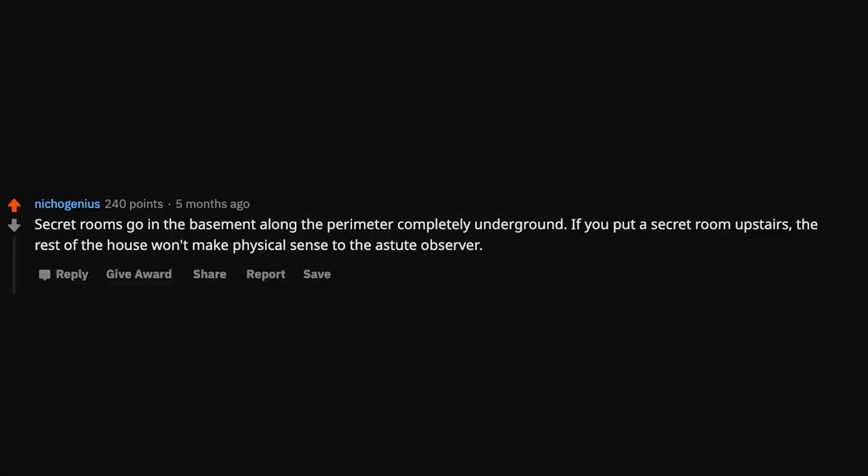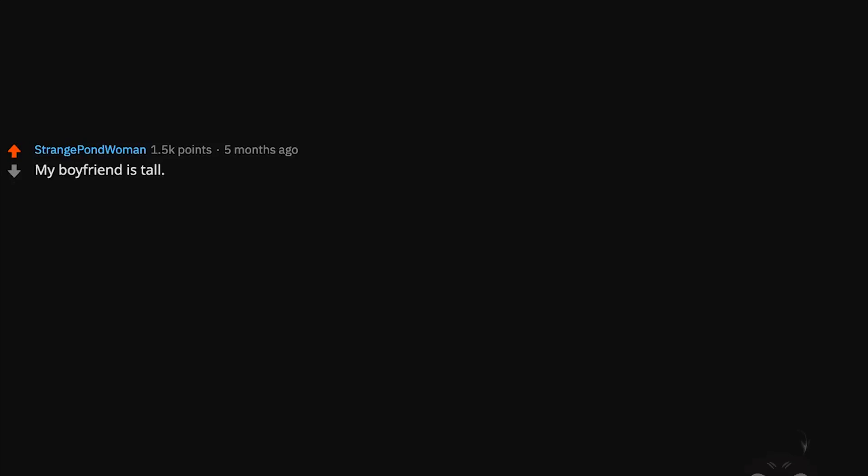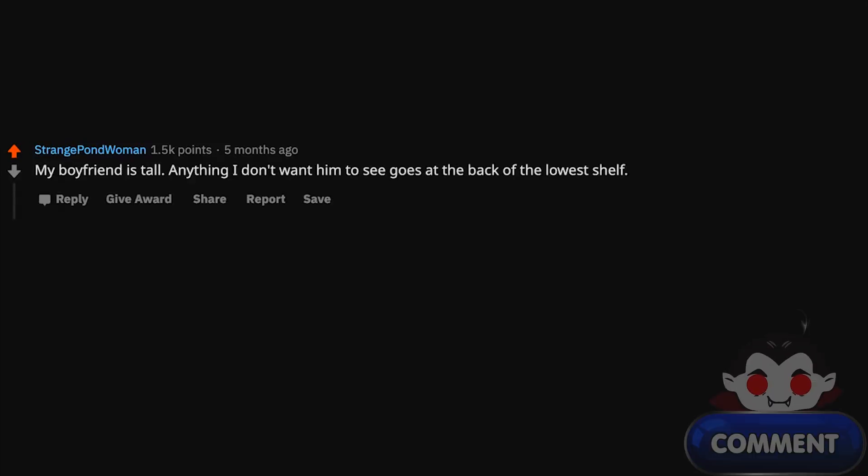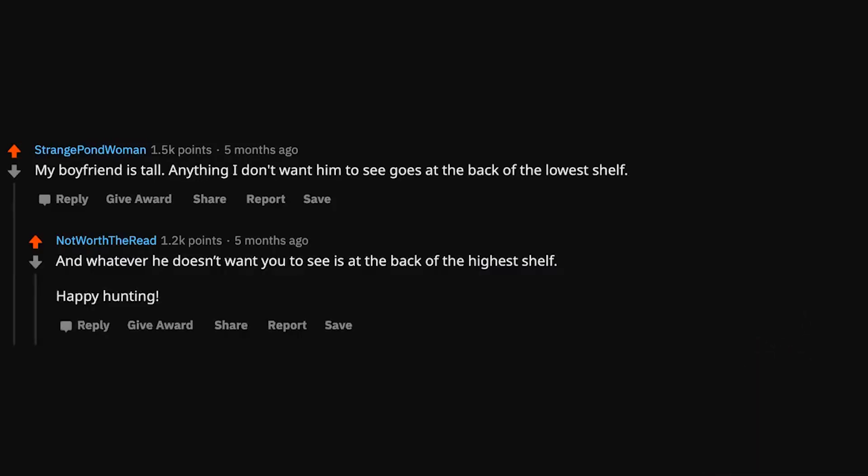Secret rooms go in the basement along the perimeter completely underground. If you put a secret room upstairs, the rest of the house won't make physical sense to the astute observer. My boyfriend is tall — anything I don't want him to see goes at the back of the lowest shelf, and whatever he doesn't want you to see is at the back of the highest shelf. Happy hunting.